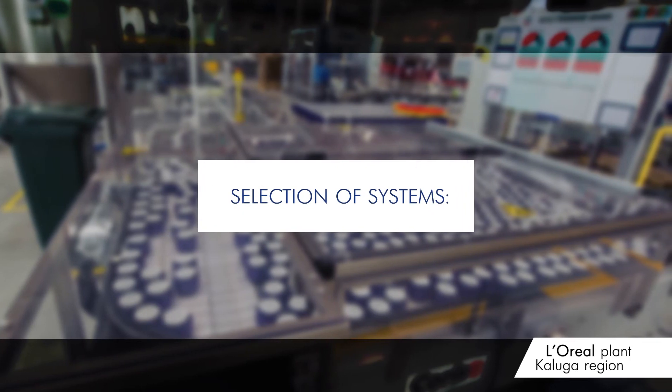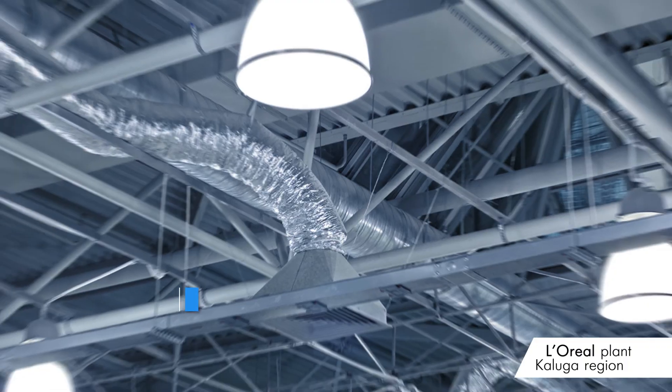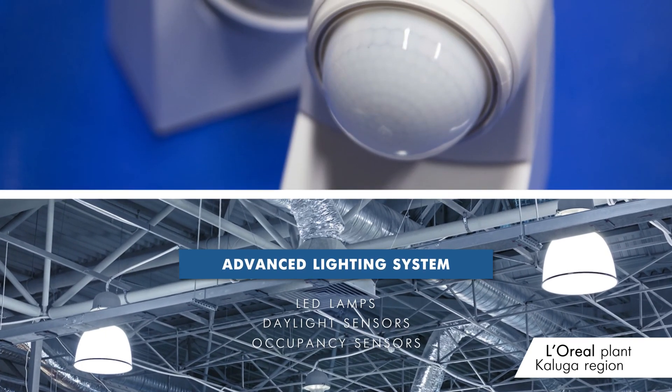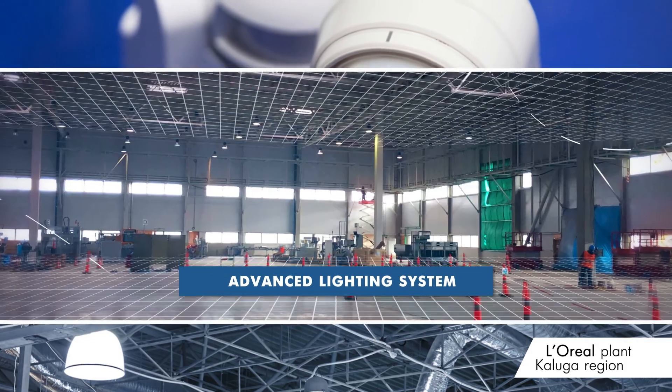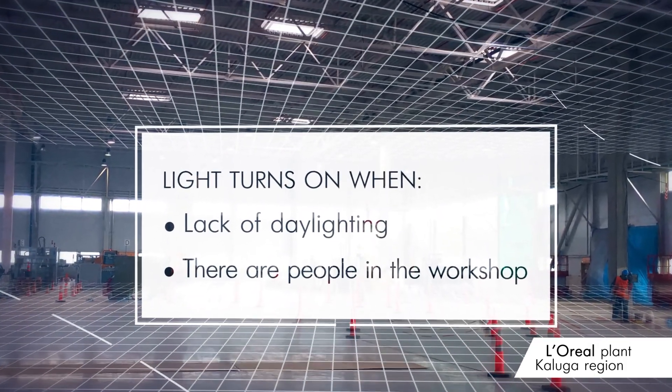Optimal designs of walls, roofs and windows were selected, as well as systems for ventilation, heating and air conditioning. Lighting was installed with LED lamps, sensors of natural light and presence. Light works only when there's not enough natural light and there are people in the workshop.